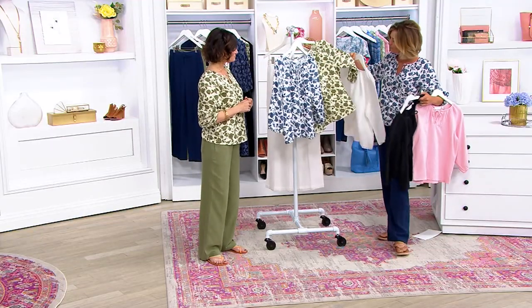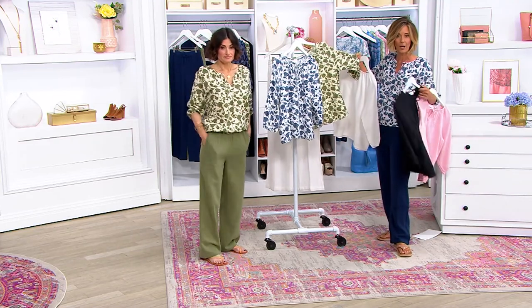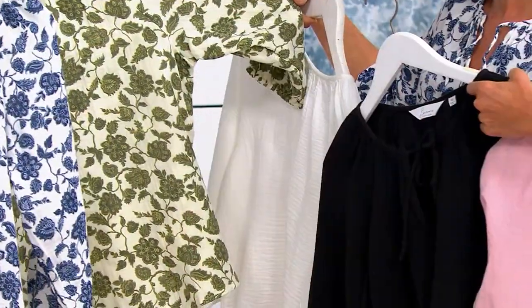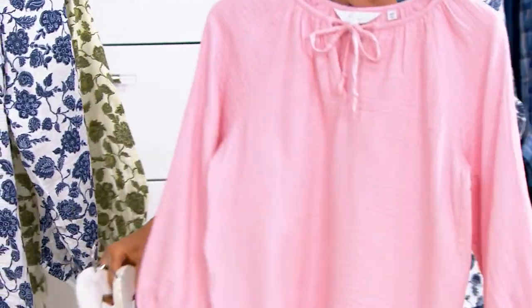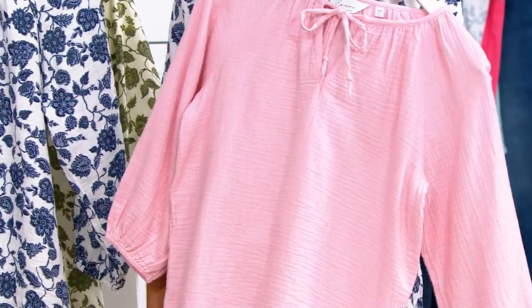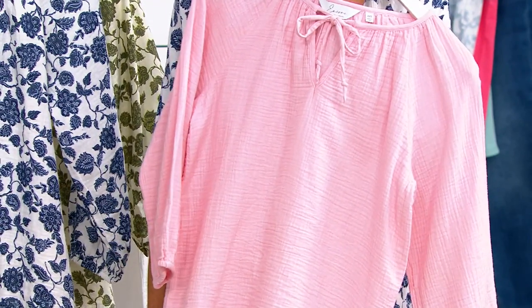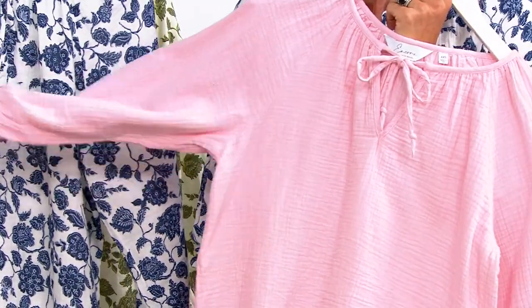This is called Leaf Green, which I have on — Leaf Green multi. Then there's Black. That is Bloom, which is your pink. I love that pink — it's really pretty. Don't want to wear makeup? Not to worry, this is going to brighten you up. You can really see the texture of the gauze in the Bloom. On Broadway, they always dress leading ladies in pink — apparently that's the color every woman looks good in.